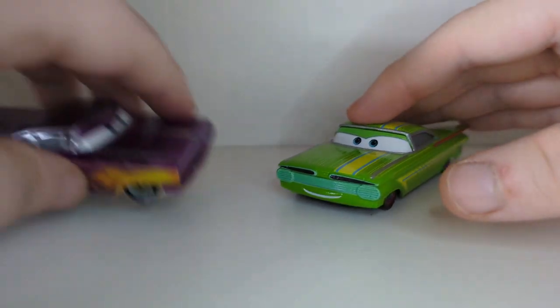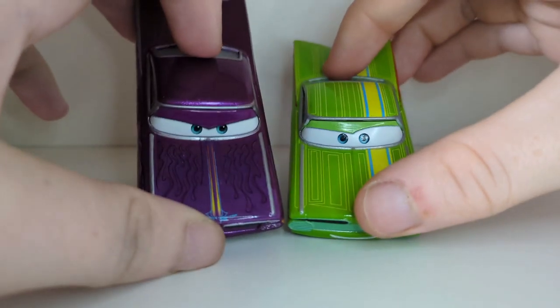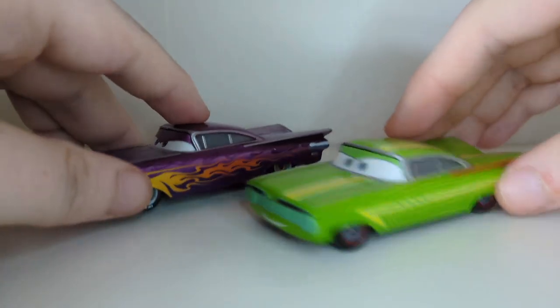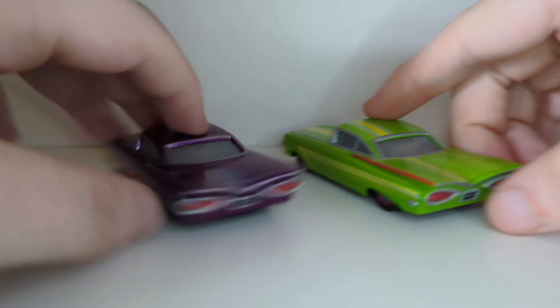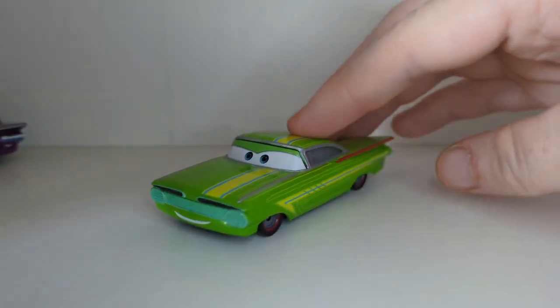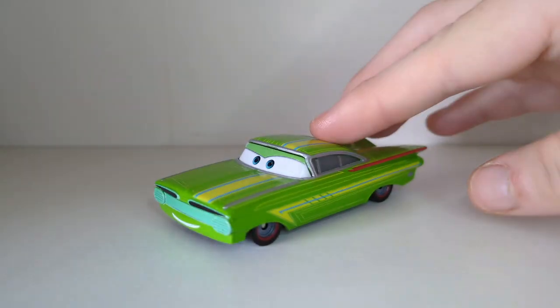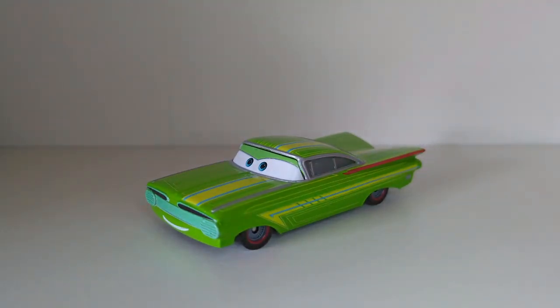One last Ramone to compare is the purple Ramone — the Thailand variant with the new expression. This one from Thailand also doesn't have that door. So yeah, that is all for Artist Ramone in 2024, even though this is technically the 2022 Thailand release.